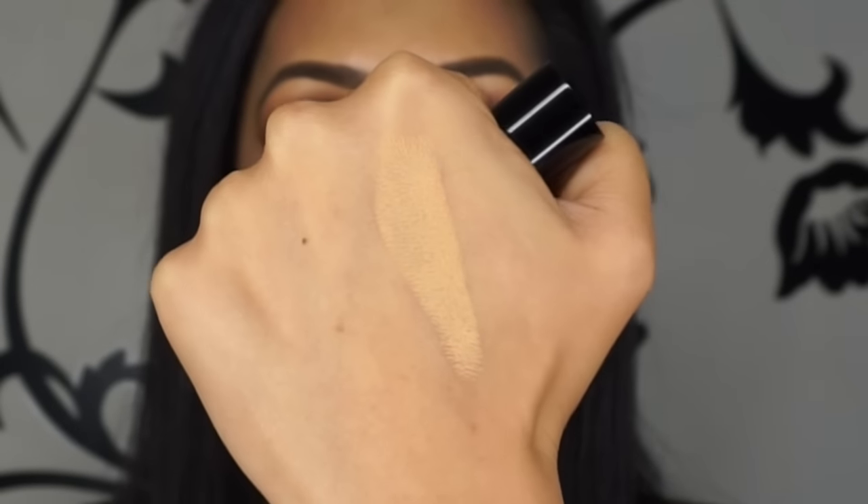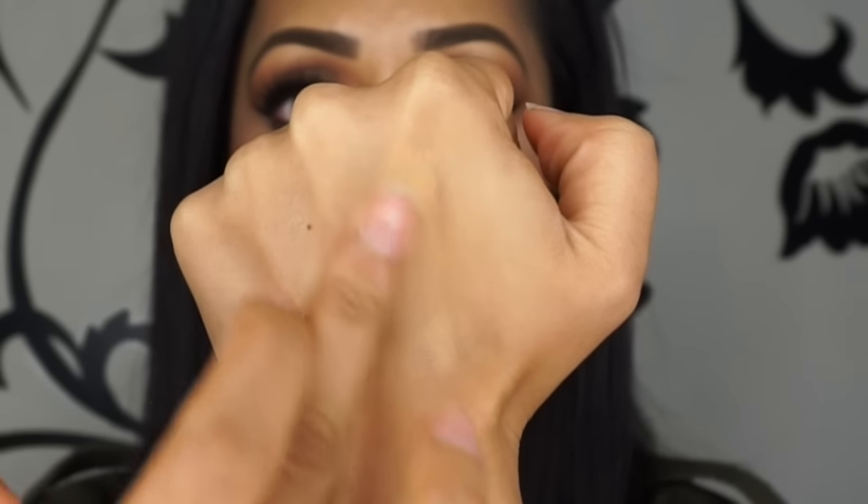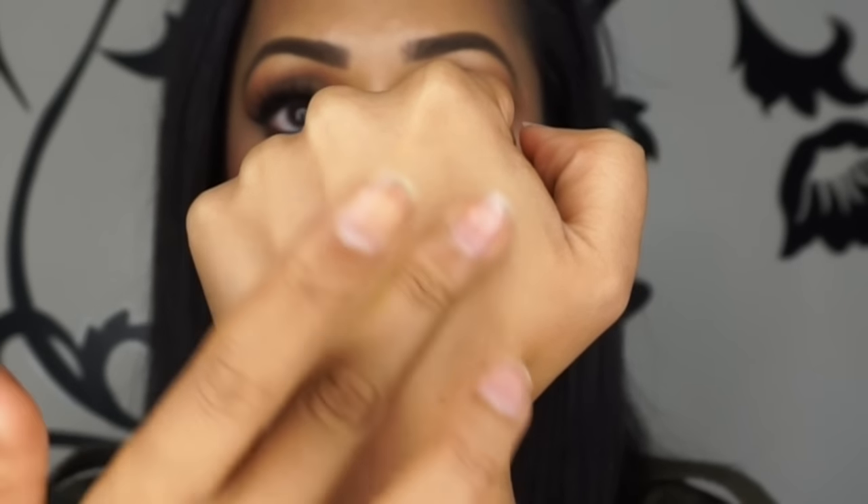It doesn't settle into lines on my face either. I'm 34 and South Asian, so genetics means my skin is aging well — no real fine lines around my eyes or mouth yet. Let me show you on my hand how it comes out — obviously my hands are a completely different color to my face. It just blends really easily, and voilà — it's blended in beautifully and seamlessly. It matched my hand actually — you can't even see it's there.